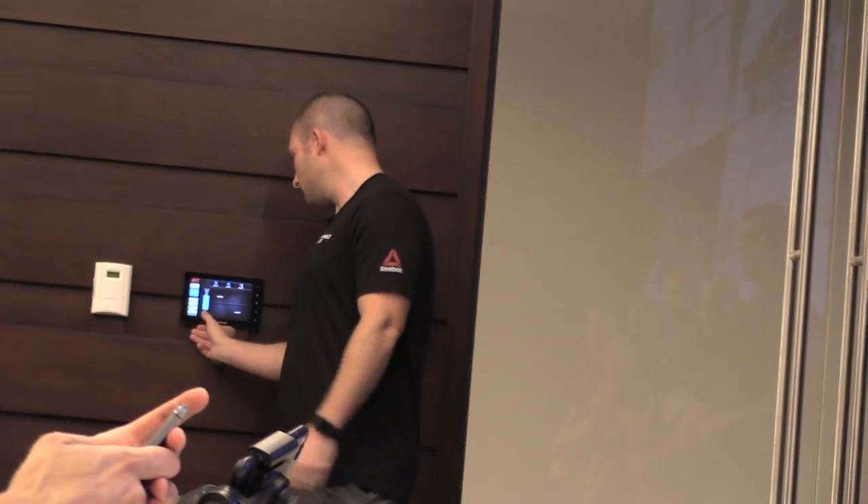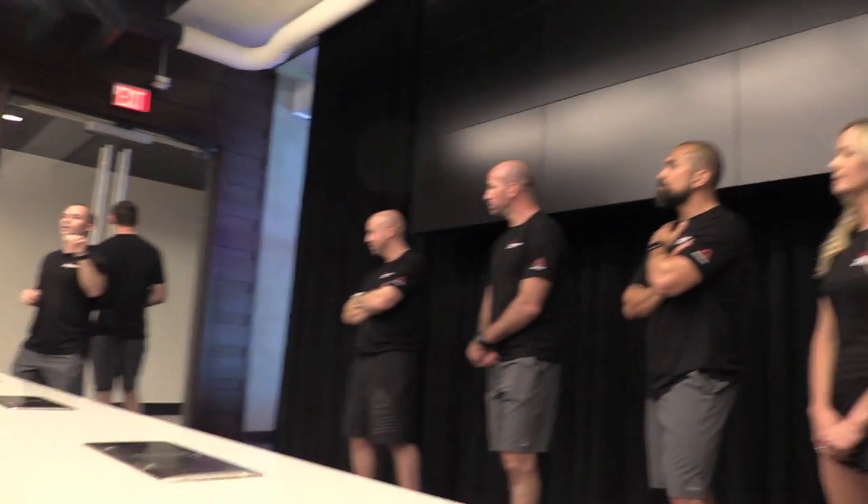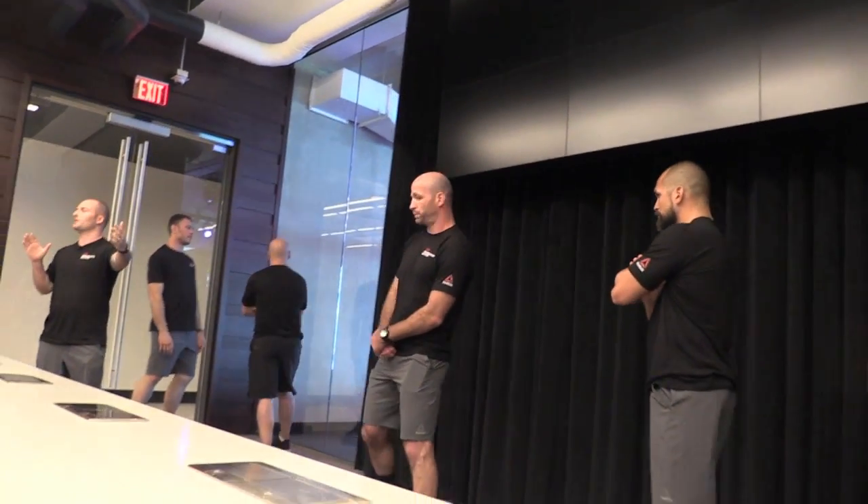We have a lot to show you and a couple of hours to do it. I think we've hit our allotted time in the media center, so what we're going to do from here is take a 15-minute tour of the facility itself, then we're going to break into two groups and your experience will start.